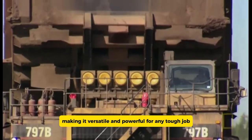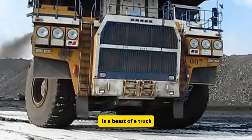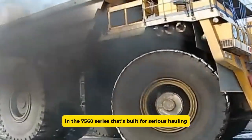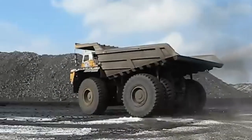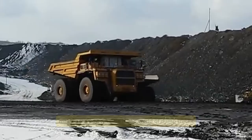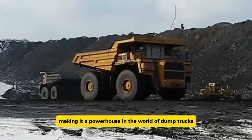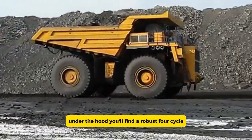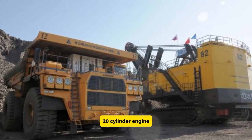The BelAZ 75601 is a beast of a truck in the 7560 series, built for serious hauling. This colossal machine can carry up to a staggering 397 tons, making it a powerhouse in the world of dump trucks. Under the hood, you'll find a robust four-cycle 20-cylinder engine that cranks out an impressive 4,000 horsepower.